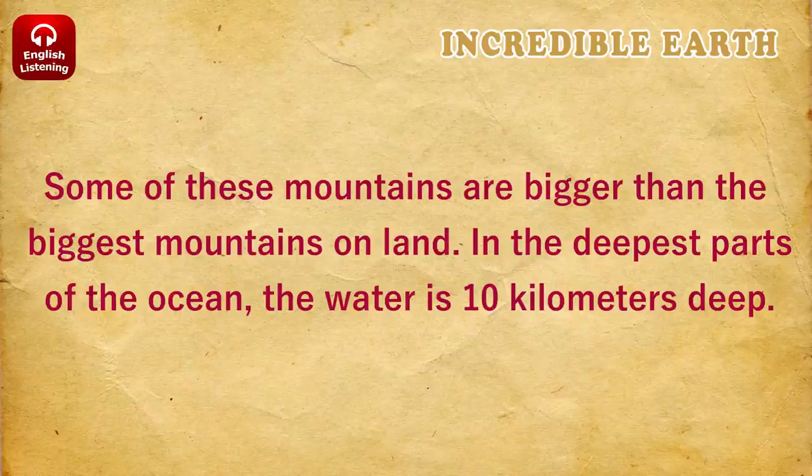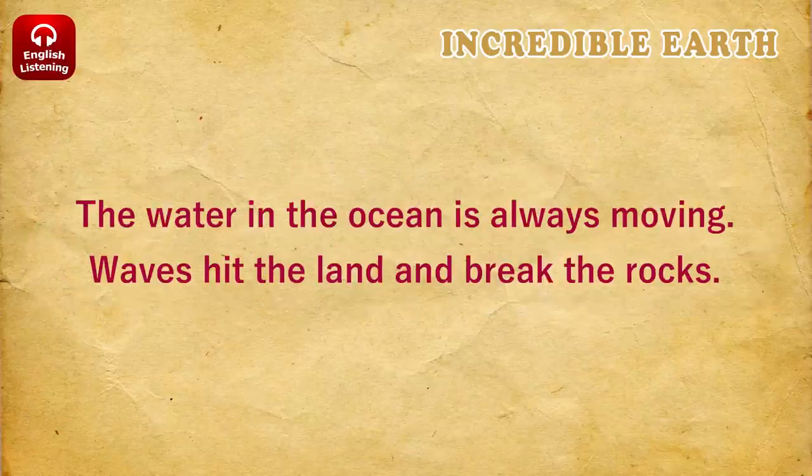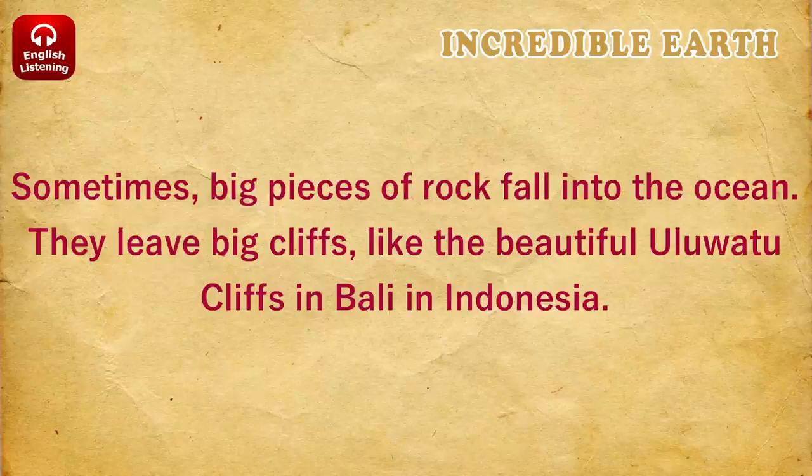In the deepest parts of the ocean, the water is 10 kilometers deep. The water in the ocean is always moving. Waves hit the land and break the rocks. Sometimes, big pieces of rock fall into the ocean.